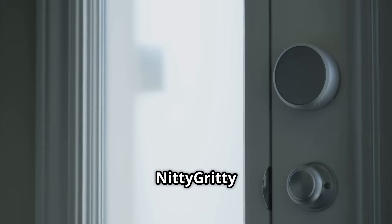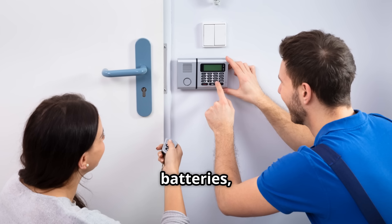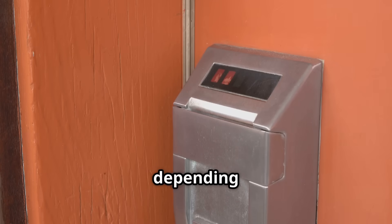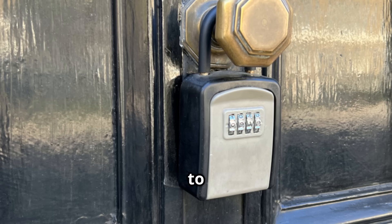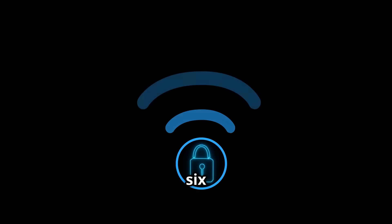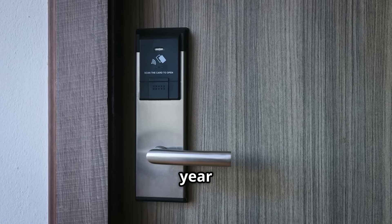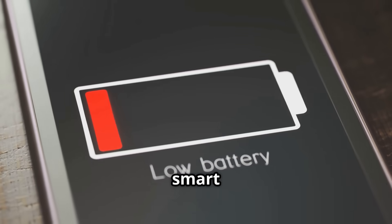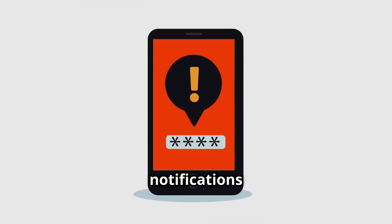Let's get down to some practical stuff: batteries, installation, and backup options. Battery life can vary quite a bit depending on the type of lock and how often you use it. Wi-Fi locks, because they're always listening for a connection, tend to be the most power-hungry, potentially needing new batteries every three to six months. Bluetooth and Z-Wave/Zigbee locks are generally more efficient, often lasting six months to a year or more on standard AA alkaline batteries. Any decent smart lock will give you ample warning when batteries are running low, through app notifications and often an audible beep or flashing light on the lock itself.